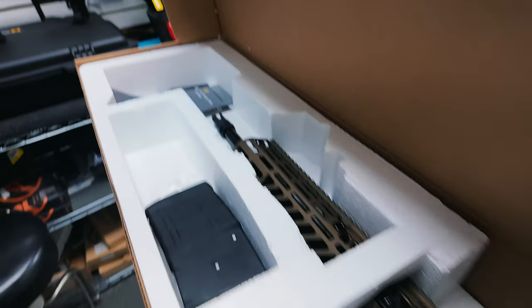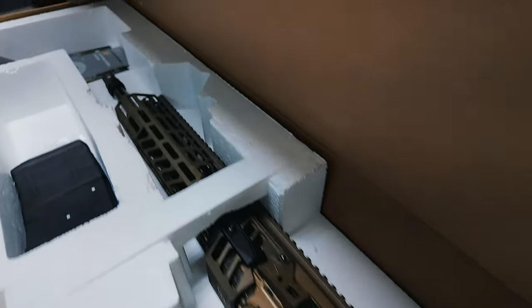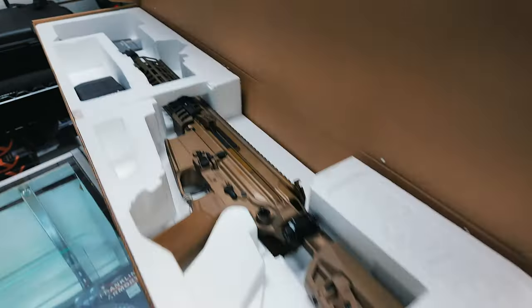Here it is — that baby's sexy right there. Still don't get why it comes in this box though — we need a hard case. But man oh man, ain't she a beauty.